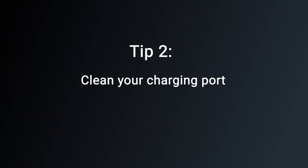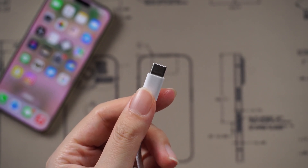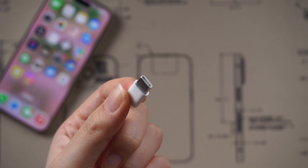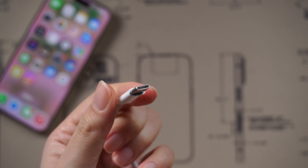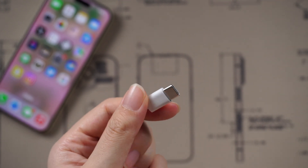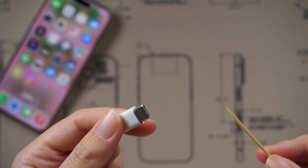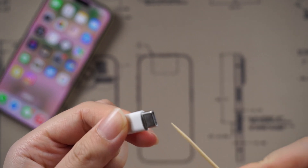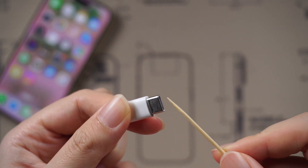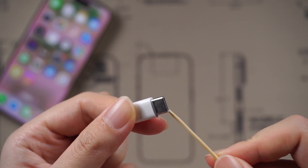Tip 2: clean your charging port. No matter where you keep your iPhone, its tiny charging port is a dust and debris magnet. Lint can accumulate in this small opening and obstruct the connection between your charging cable and your iPhone. Carefully clean out the charging port with a wooden toothpick or spray compressed air into the port to blow out the debris. Do not use a paper clip, as this could damage the delicate pins in the charging port.